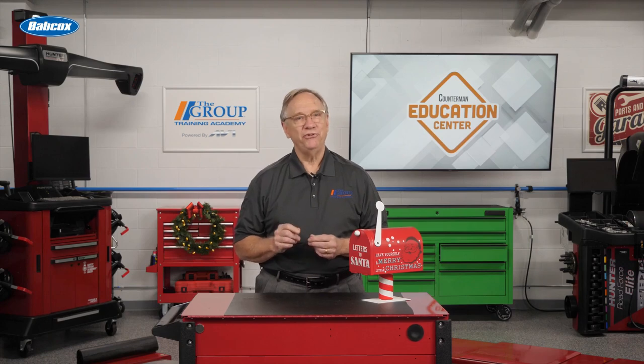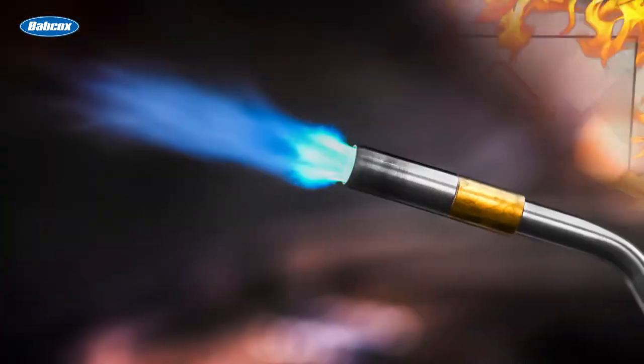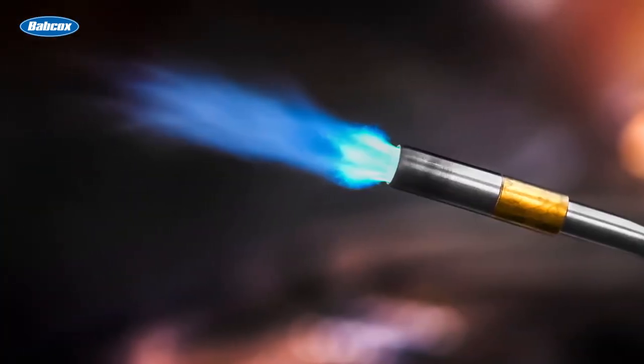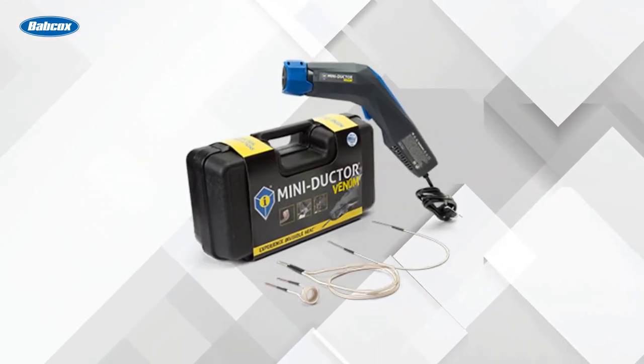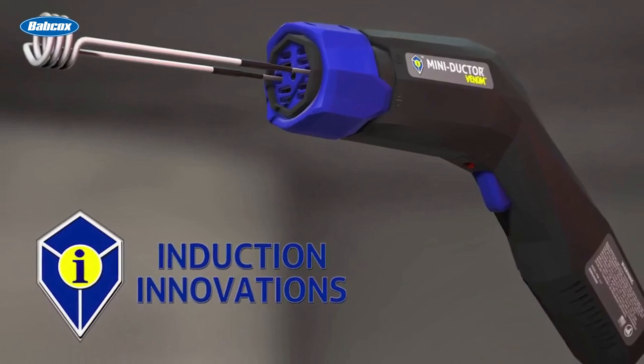The next thing I hate most is a rusted or stuck fastener. Fire is a very scary thing for me, so heating it up with a torch is not a good solution. The obvious option is an inductive heater. These babies get those fasteners red hot for easy removal.